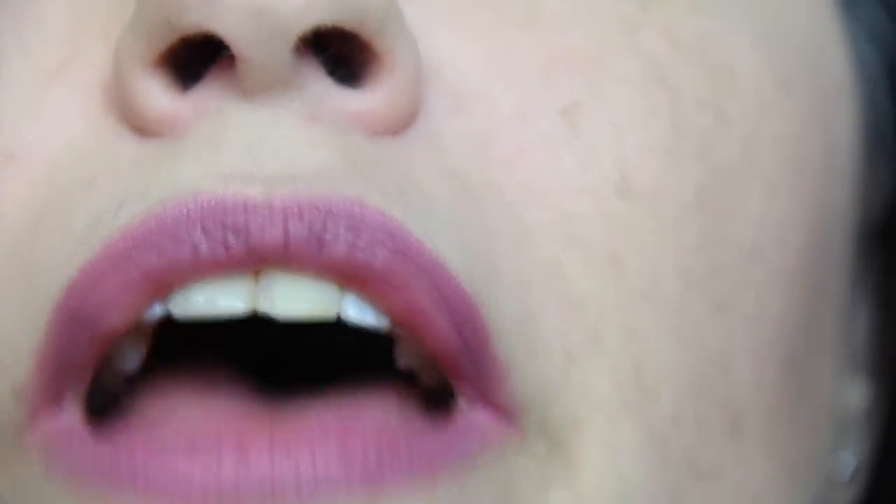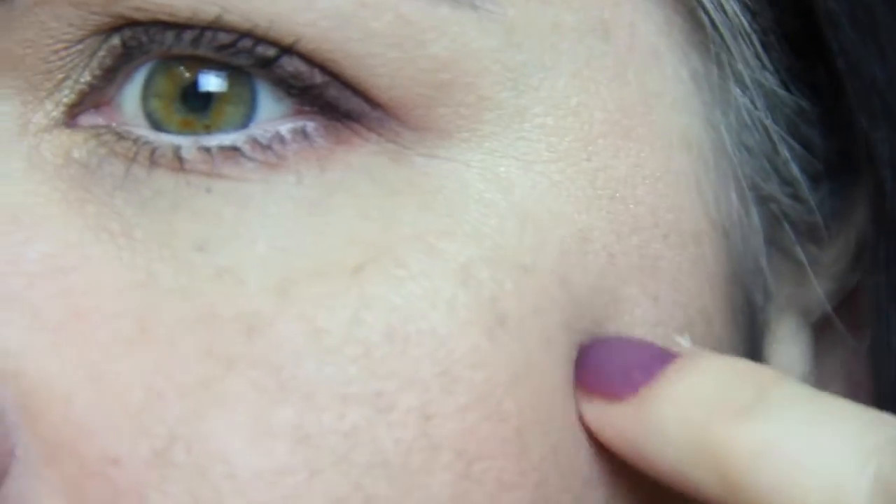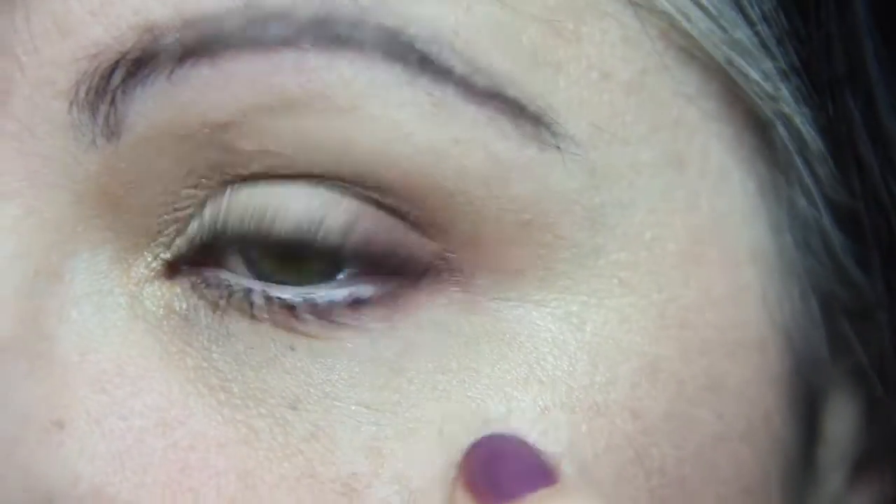Okay, now we're getting somewhere. You can still see my freckles — I used Revlon Colorstay foundation — but I don't mind that you can see them because I've always had freckles. I did a pretty good job. I use it on my lids as well because my lids are very dark; I always do concealer, foundation, and powder on my eyes as my primer and it works.